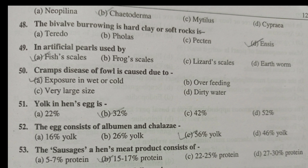In artificial pearls, fish scales are used. Scrams disease of fowl is caused due to exposure in wet or cold conditions. Yolk content in an enhanced egg is 32%. The egg consists of albumin and chalazae — that is 56% yolk. The sauce's enhanced meat product consists of 15–17% protein.